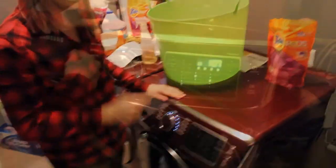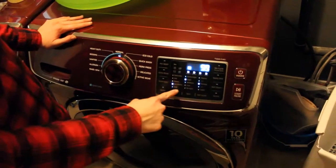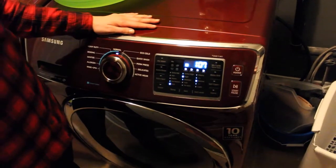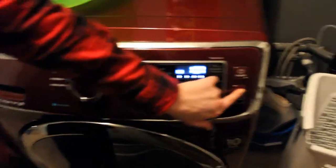Once you've loaded your washing machine, you want to make sure you choose an appropriate setting as well as a temperature. You should be washing your clothes on a cold temperature. This is better for the environment because you're not using as much electricity to warm the water. You want to choose an appropriate setting, and then we're just going to let this start.